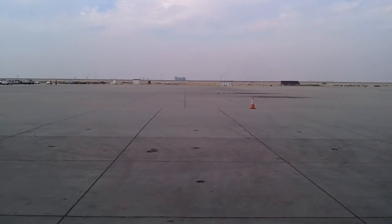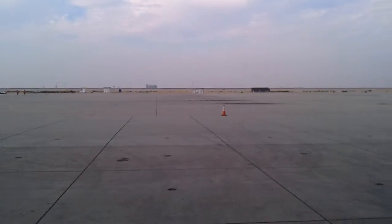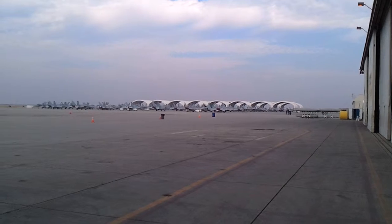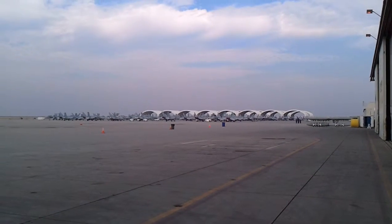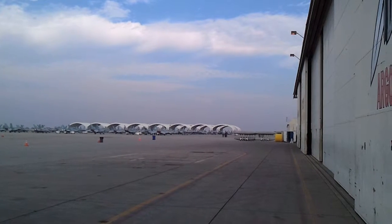Alright, this is the Naval Air Station flight line. This is what it looks like empty. This is what it's supposed to look like full — all kinds of jets sitting there, stacked up nicely, organized.